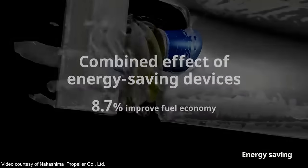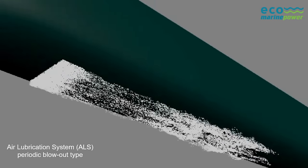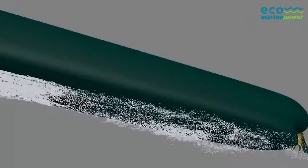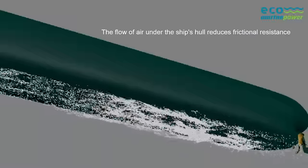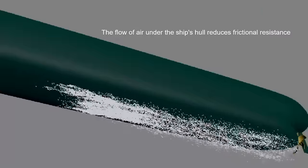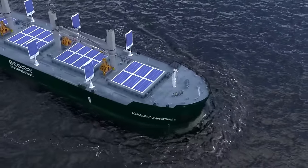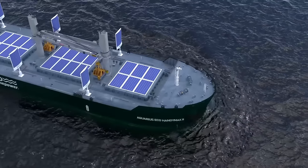Another energy-saving technology that can be incorporated into the Aquarius EcoHandimax is an air lubrication system, or ALS. This type of system blows air through outlets under the ship, thereby reducing frictional resistance between the water and the ship's hull. A periodic blowout type of ALS could improve propulsion efficiency between 4 to 8%. Currently, Nakashima Propeller and the National Maritime Institute in Japan are developing this type of air lubrication system.